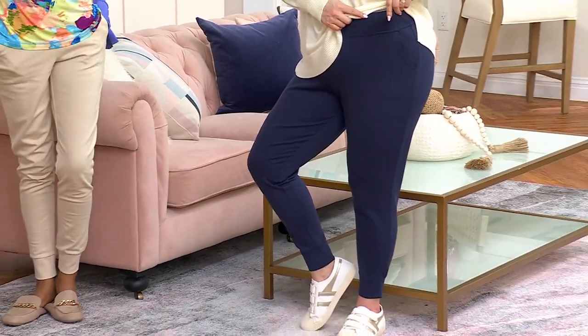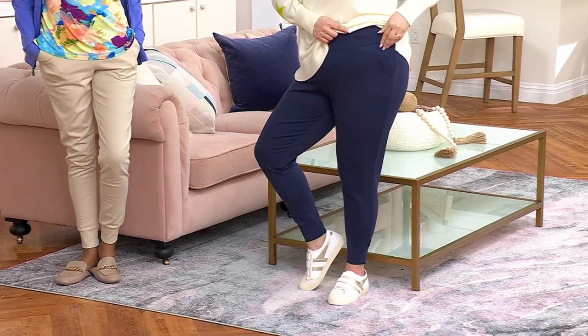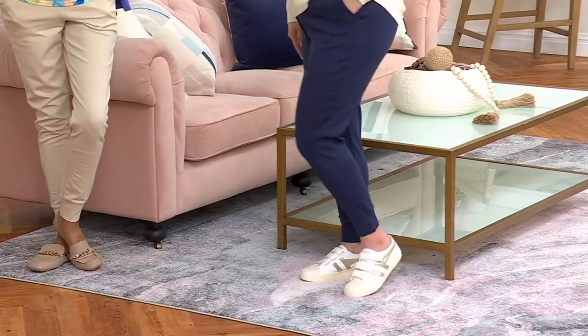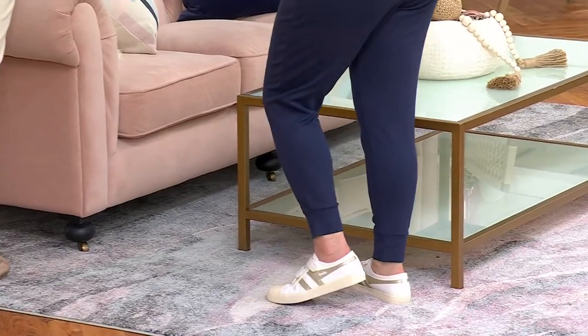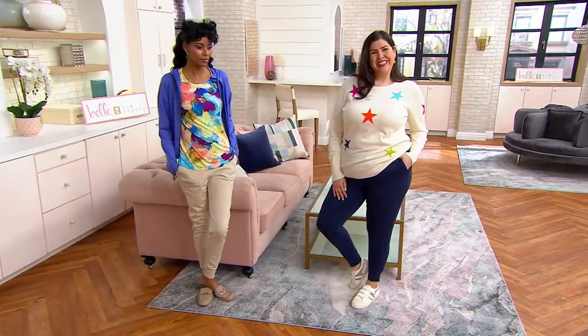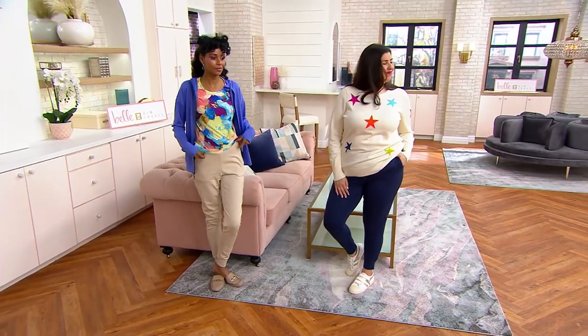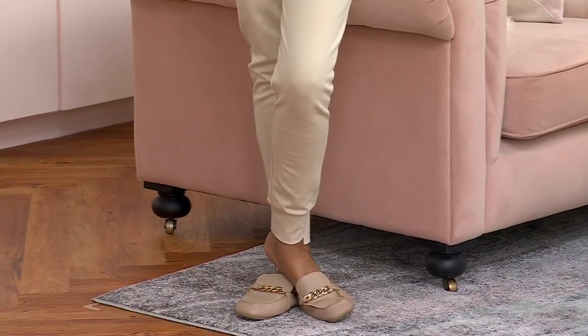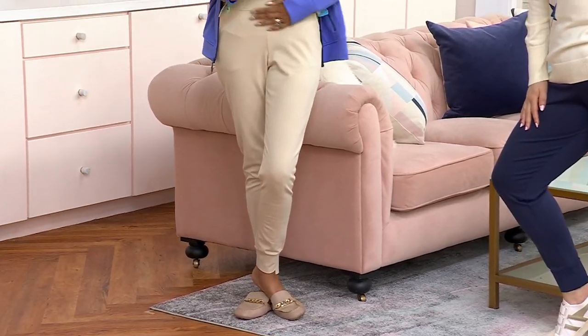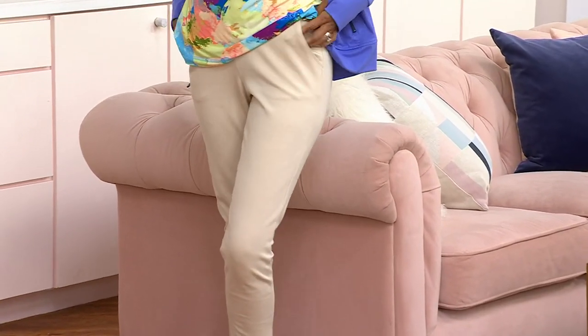You put your Ponte on and you have instant confidence. There's a smoothing element to it, a supportive element to it. Ponte immediately says more polished, more tailored, more clean cut. It's matte, so there's no shine. It's thick enough so that it's never, ever, ever see-through — you don't have to worry about it being see-through.